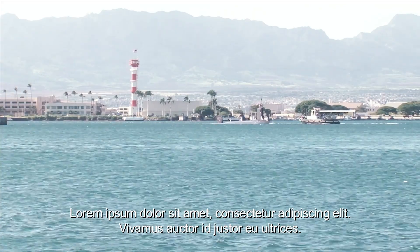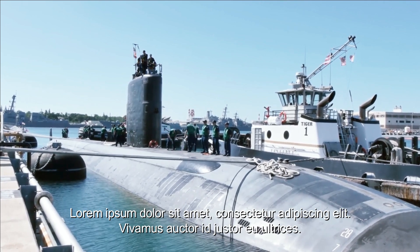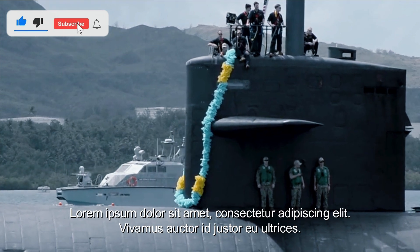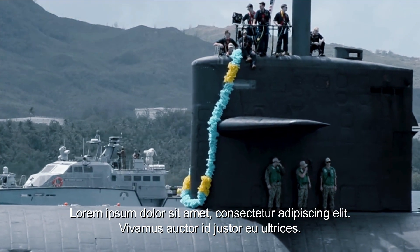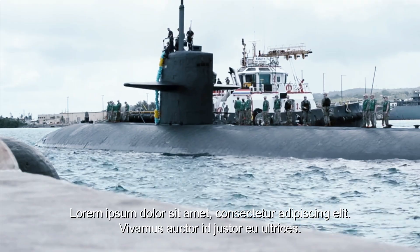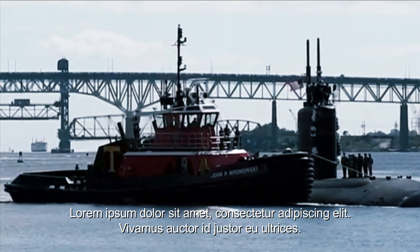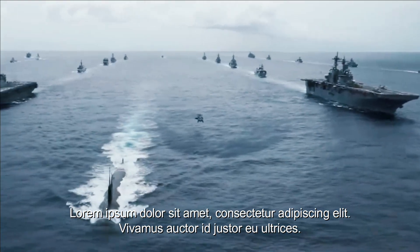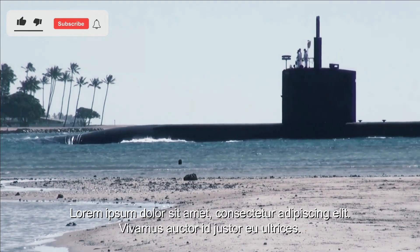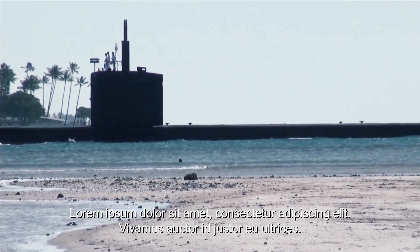Los Angeles-class submarines now make up a large part of the Navy's current submarine fleet, but they will be reaching the end of their service life as Virginia-class ships arrive. Navy decision-makers in Congress have long expressed concern about the Navy's impending submarine deficit, in which the size of the fleet of attack submarines will drop low enough to massively increase the threat to the U.S., according to the Navy's 30-year shipbuilding plan. The Los Angeles subs will be retired quicker than new Virginia subs can be added.